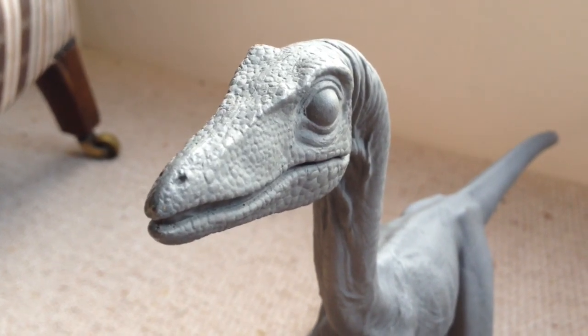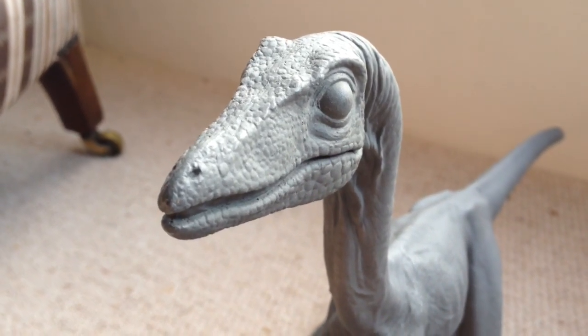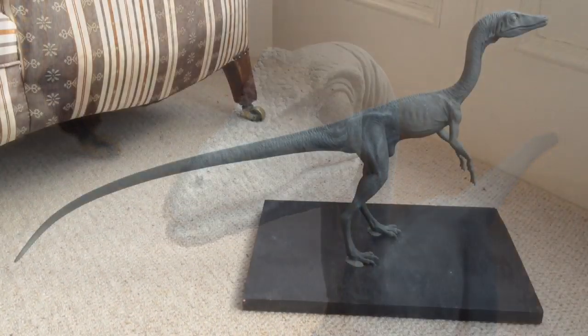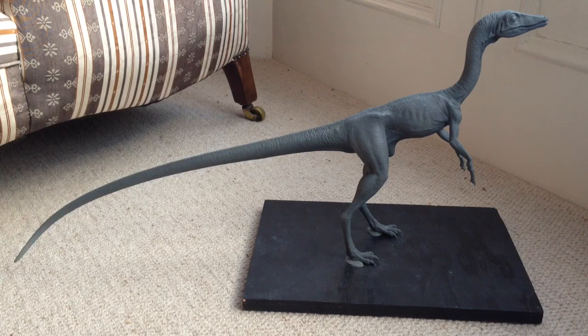Thanks to everyone who tunes in every week and subscribes — I really appreciate you watching. Congratulations again to Samuel Lambert for winning. If you could send your preferred shipping address in a personal message, I'll get this Brachiosaurus sent off to you as soon as possible. Sorry to anyone whose question I didn't read out today — if you have a burning question, don't be afraid to leave it in the comments below and I'll try to answer as many as I can. Okay guys, see you in the next video. Don't forget to rate, comment, and subscribe.